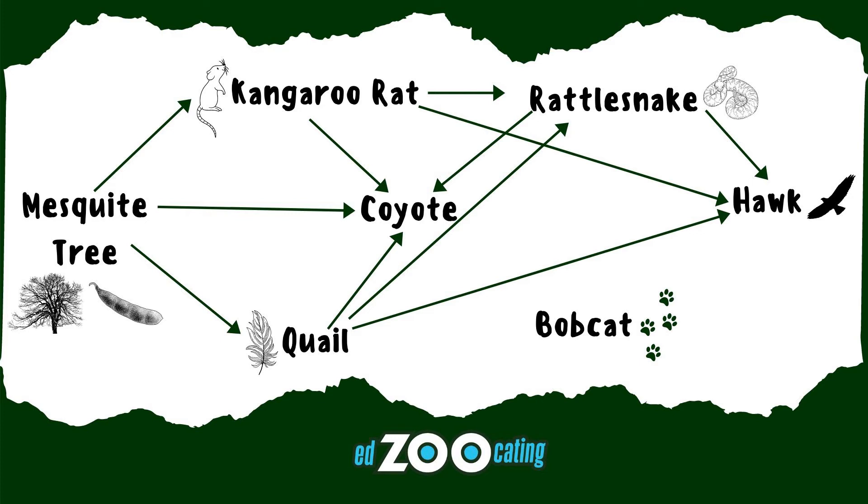Hawks will also eat the rattlesnakes, which eat the kangaroo rats, making the hawks a tertiary consumer as well. The bobcats in the area like to eat the quail, the kangaroo rats, and the snakes, just like the hawk, so that makes them a secondary and tertiary consumer as well.